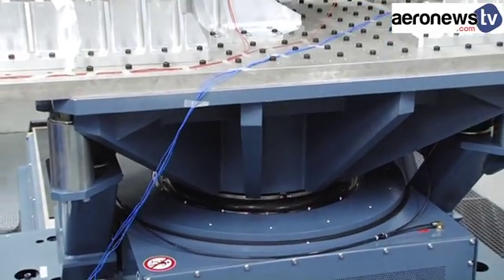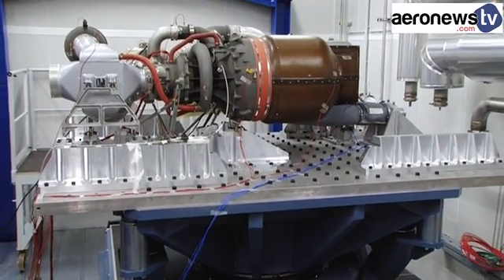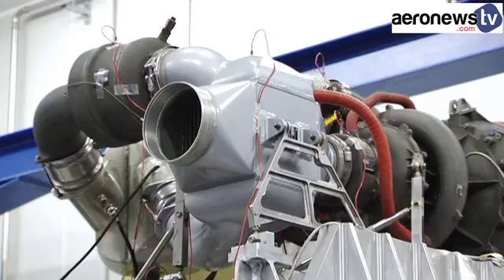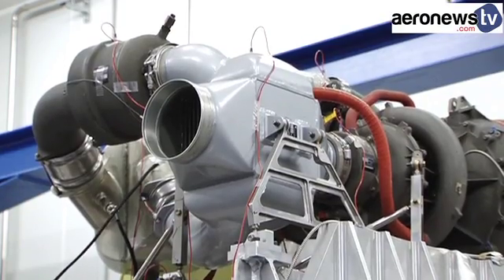Before being integrated into a new model of aircraft, all new equipment must be certified. It's obligatory for all air conditioning packs, for example, to pass the vibration test.